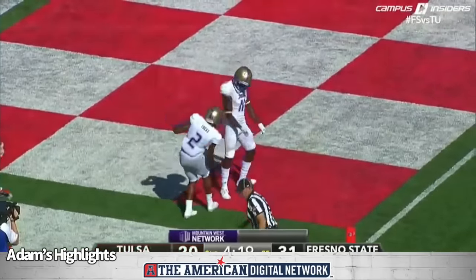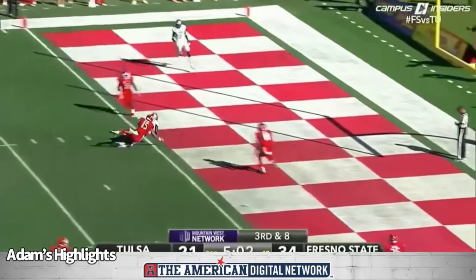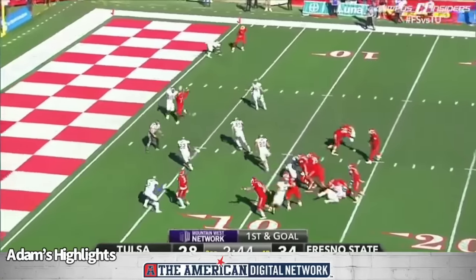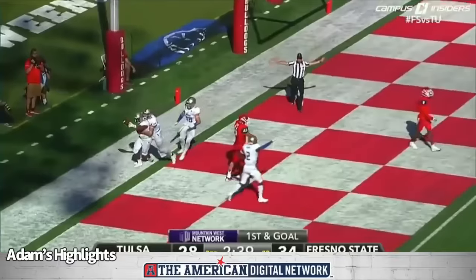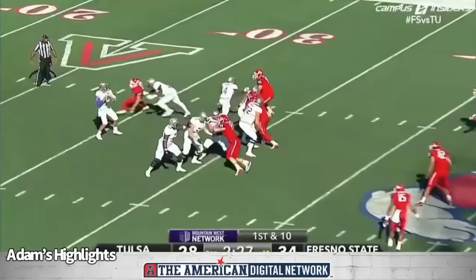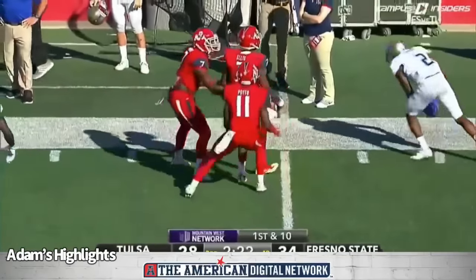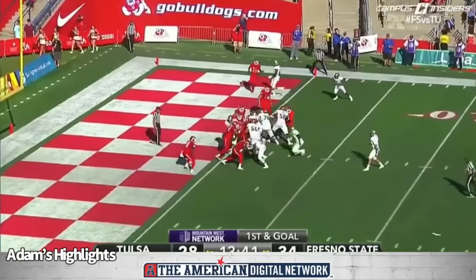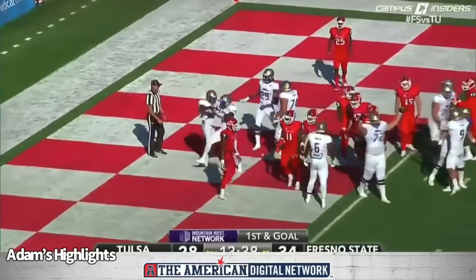Evans the throw, the catch is made — Atkinson's in. Touchdown, Tulsa. Virgil the throw — that's picked off, it got tipped and picked. It's going to be Tulsa football. Evans pump fake, looking down the field — and that's picked off, Bulldogs get it right back. Jamal Ellis at the line of scrimmage — it's Flanders, he's in. Touchdown, Tulsa. Game tied at 34.